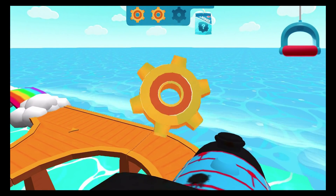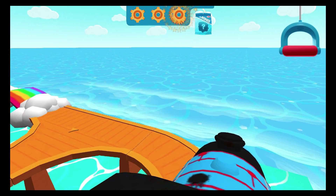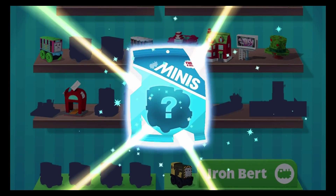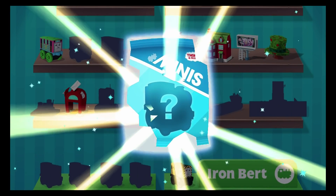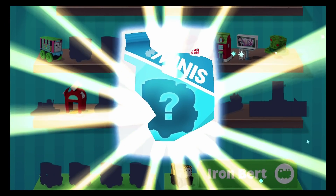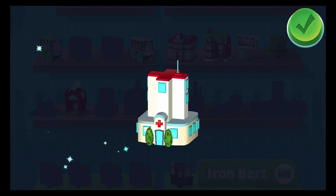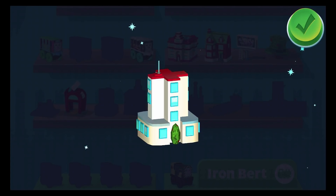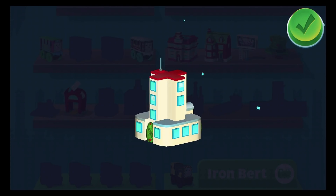Wonderful! You've earned a new surprise! Tap on the surprise — the hospital! You can use your finger to rotate the object.